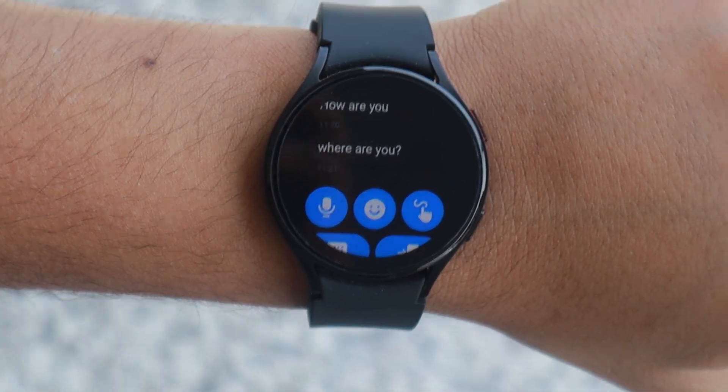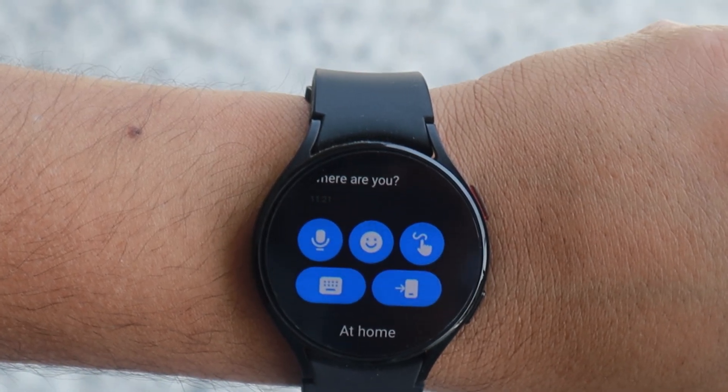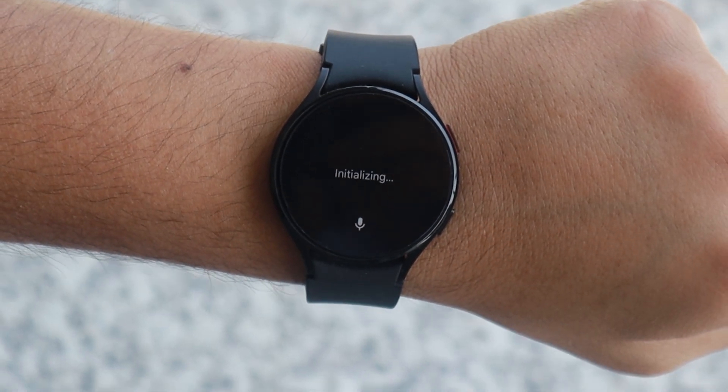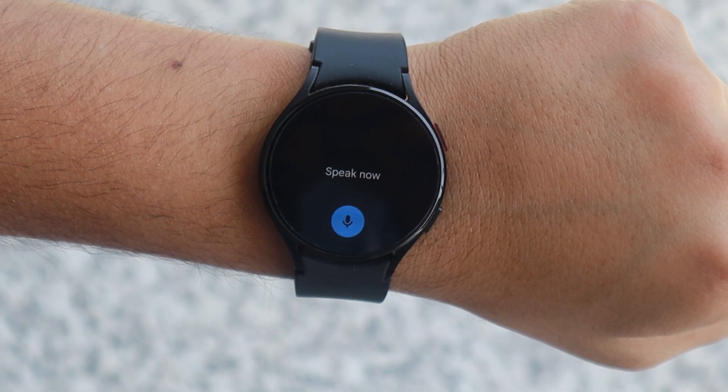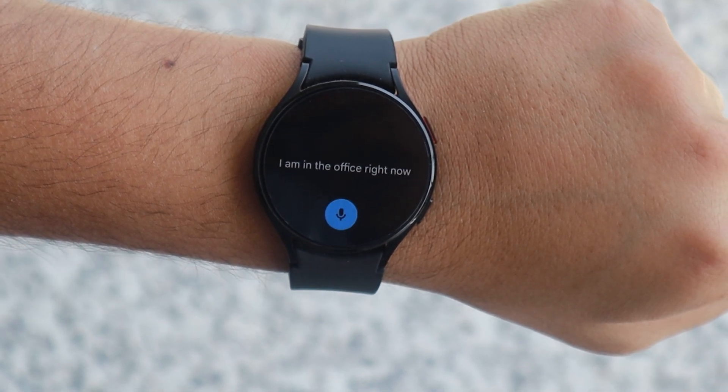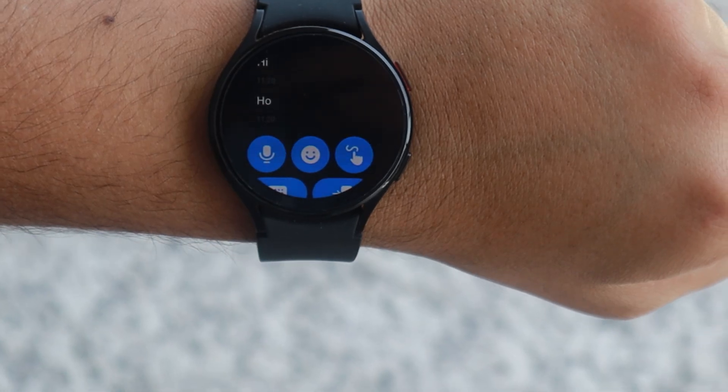If I tap on the message, I will be presented with some options to reply to it. The first one is the voice-to-text feature, in which you can use your voice to reply to text messages. By default it came with the Samsung voice app, which didn't work as well, so I have installed Gboard from the Play Store. I would recommend you do the same as well.